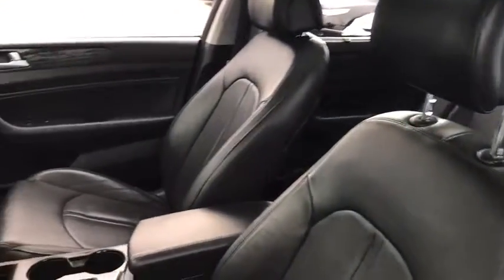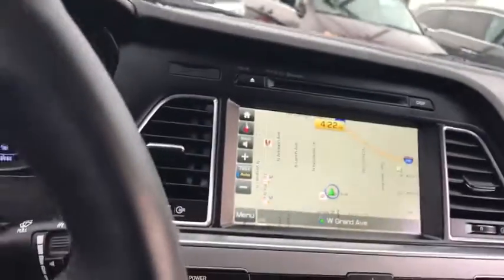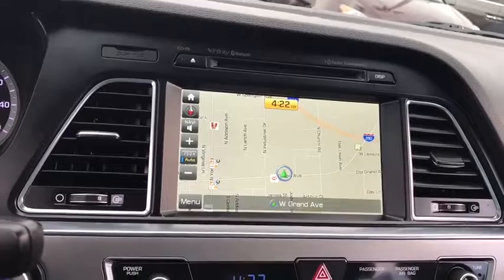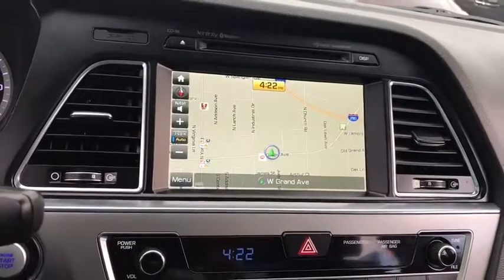This vehicle has less than 80,000 miles. Here are some of this vehicle's great options: back-up camera, keyless entry, power passenger seat, traction control, stability control, steering wheel audio controls, and anti-lock braking system.